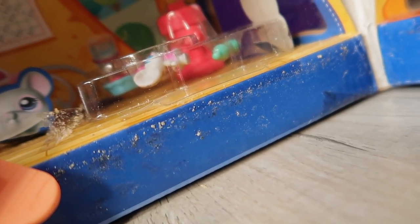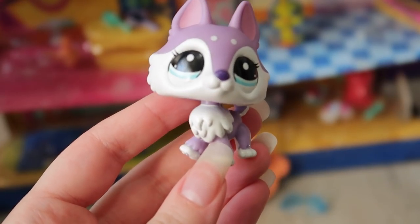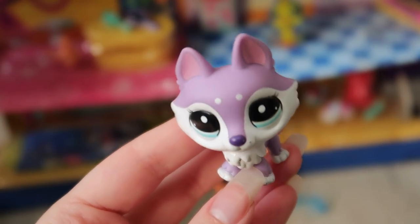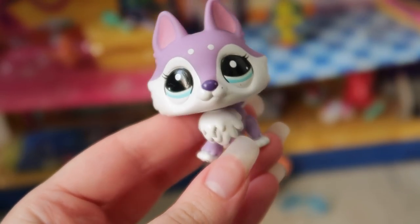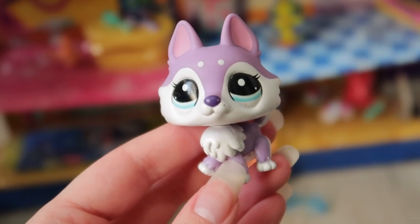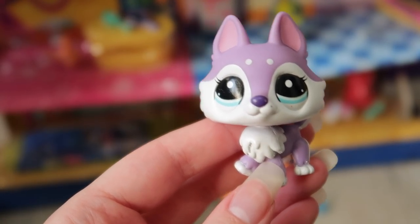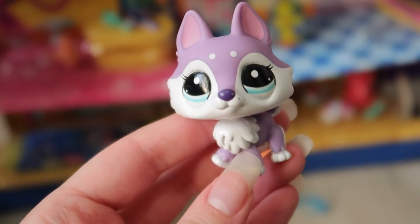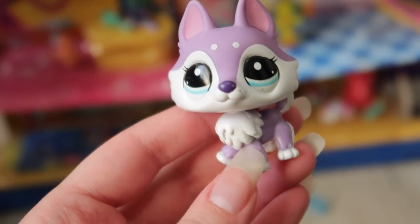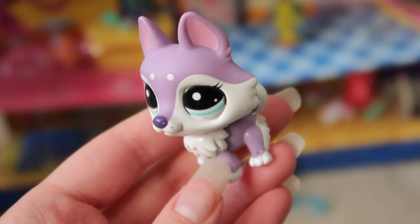So guys, there you have it — the Littlest Pet Shop Mall set. I don't know the official name; I'm just calling it a mall set because it's like a big mall inside. It's a 12-pack and I hope you enjoyed the unboxing. I'm going to be doing more unboxings in the future because I have a lot of pets from AliExpress that I recently received — I'll give you a little sneak peek now.